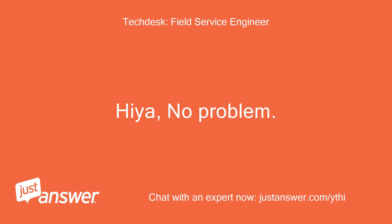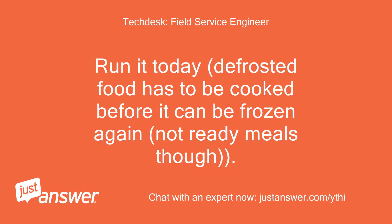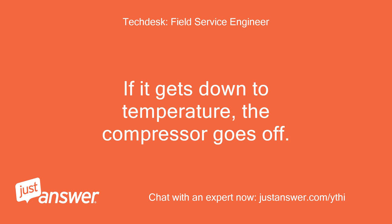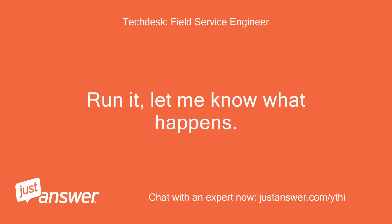Hiya! No problem! So the machine stopped working altogether but is now running again. Run it today — defrosted food has to be cooked before it can be frozen again, not ready meals though. It should do a defrost roughly every 8 hours. If it gets down to temperature the compressor goes off. If it then gets too warm, either the thermostat or defrost timer is at fault. Run it and let me know what happens.